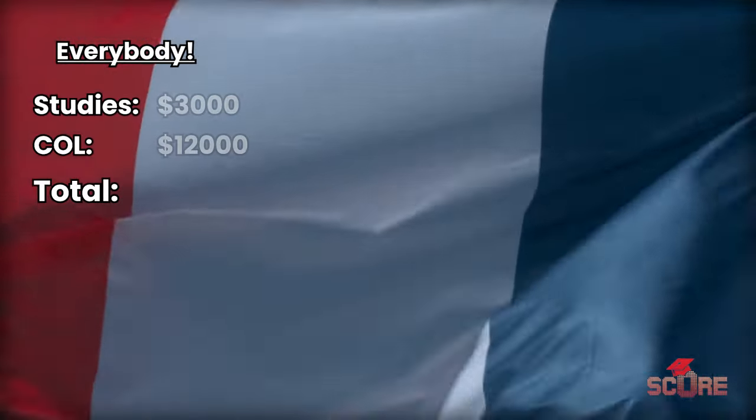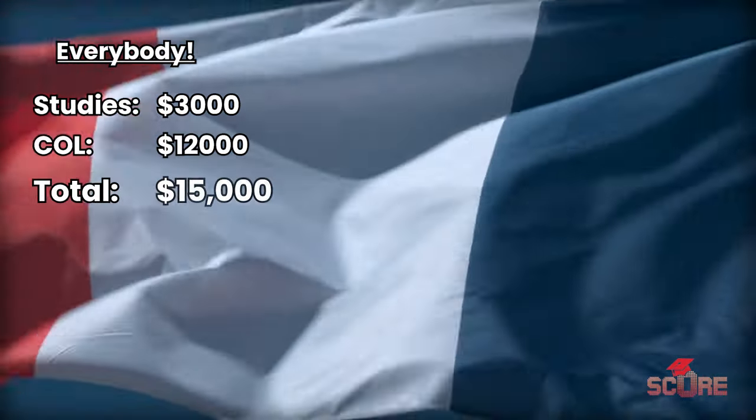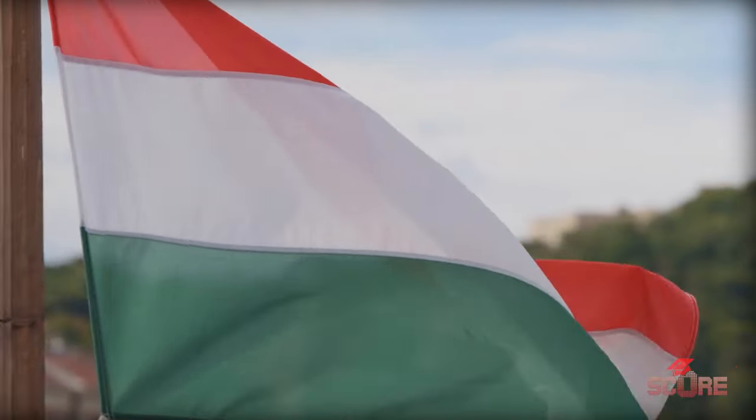For about $15,000 a year, you can study in a French public university. Everybody in France pays the same, whether they're European citizens or not. The downside is that there are basically no programs in English.